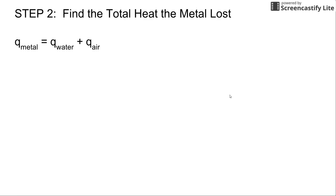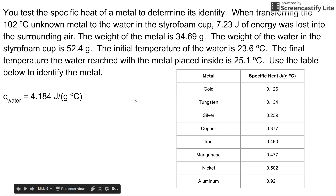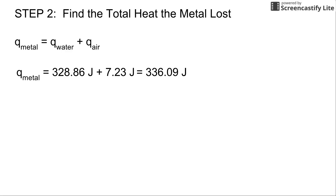Step two: find the total heat that was lost by the metal. The metal lost heat in two areas. First, heat was lost to the water once the metal was placed in it. Second, as soon as the metal piece was removed from the boiling water, it began losing heat to the cooler air. You need to account for all of it, because energy obeys the first law of thermodynamics — none was created or destroyed. The heat lost to the water is 328.86 joules, and the heat lost to the surrounding air is 7.23 joules. The total heat lost is 336.09 joules.